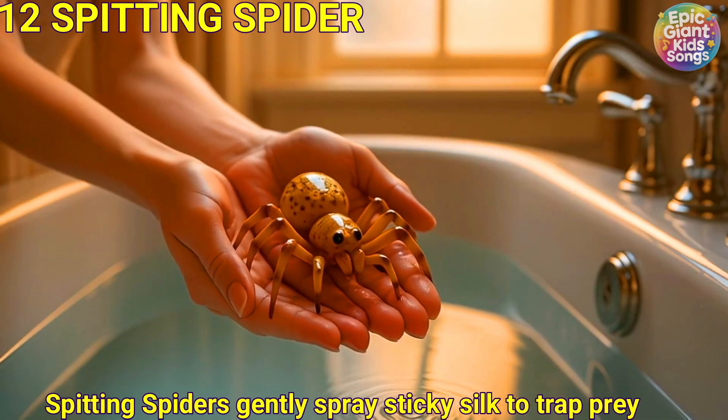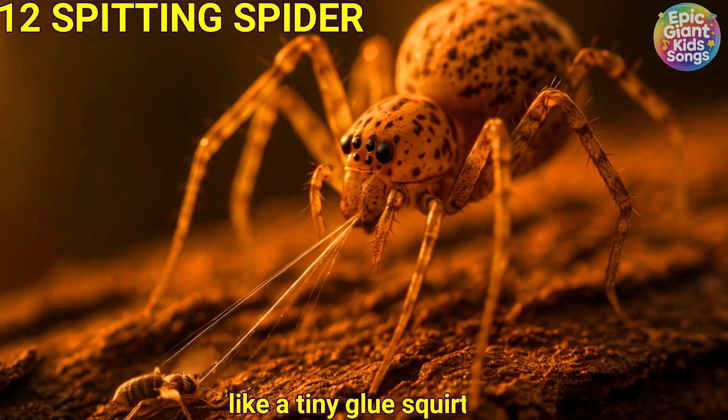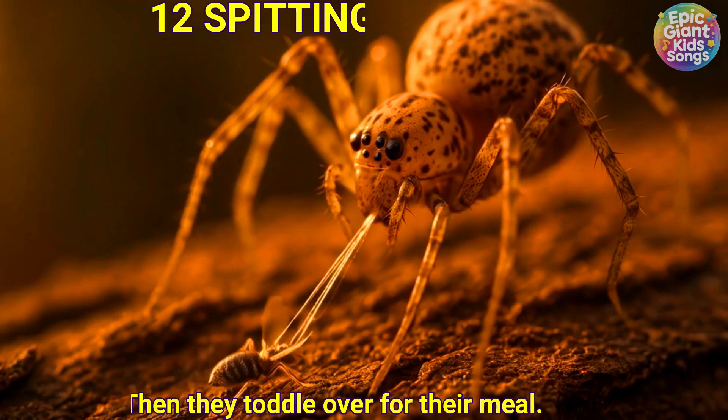Spitting spider. Spitting spiders gently spray sticky silk to trap prey, like a tiny glue squirt. Then they toddle over for their meal.